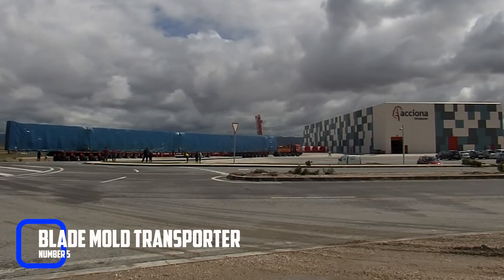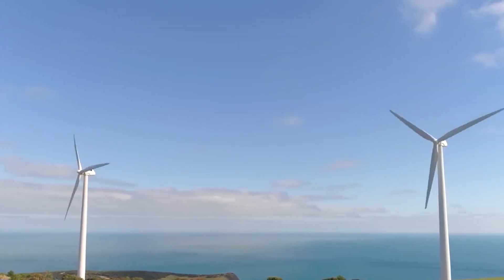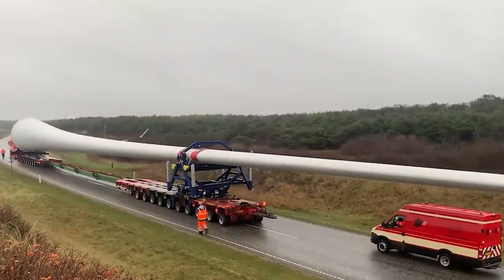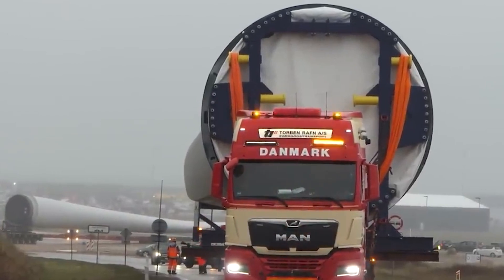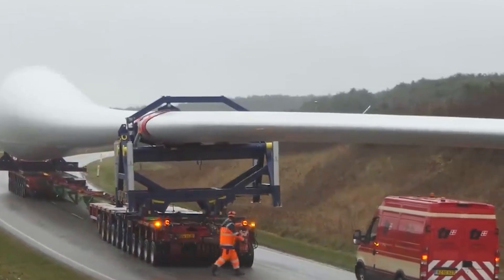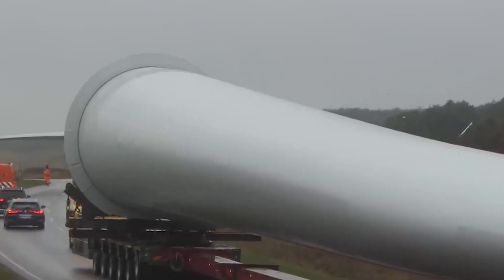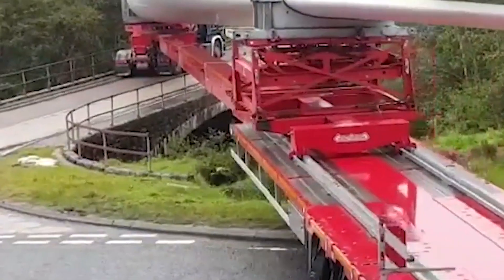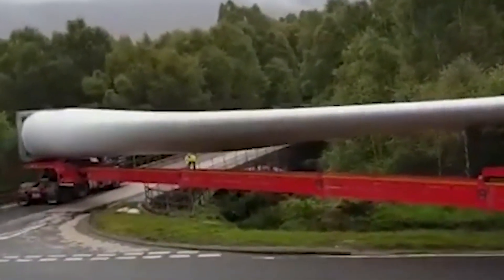Number 5: Blade Mold Transporters. The blades of the windmill are some of the most critical components, and they're often manufactured off-site and transported to the construction site. Blade Mold Transporters are used to move the blade molds from the factory to the construction site. They are typically large trucks or trailers specially designed to transport the blade molds, which are often made of fiberglass or composite materials, can be several meters long, and weigh several tons. These molds are delicate and require careful handling. Blade Mold Transporters are also highly maneuverable, navigating narrow roads and tight turns to ensure the mold arrives on time and without incident.